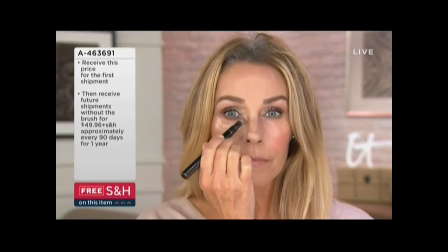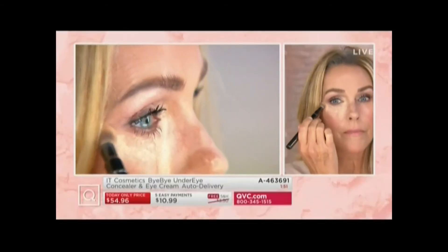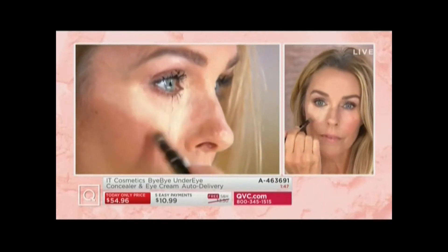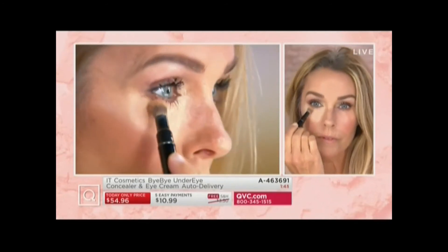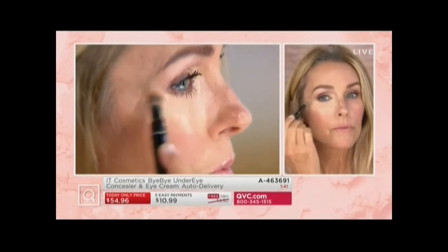Then with the concealer on top, it's like night and day — it's a complete difference. And of course, using that concealer anywhere, the big bonus here is that you are essentially paying the same amount you would for the eye cream alone, getting the Bye Bye Under Eye, which has won so many awards here at QVC and worldwide.